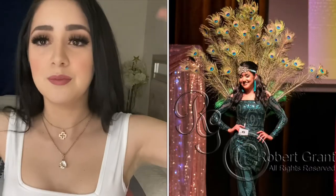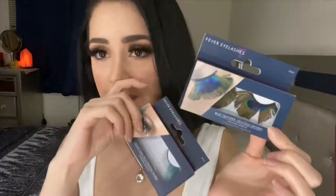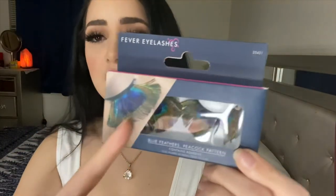One of my costumes that I had to wear was a peacock in the pageant. So I was imagining myself wearing a green dress, some beautiful peacock feathers, and obviously one of these lashes. Since I wasn't sure which one I wanted, I ordered them both. These are with a cute little flowers on the side, and then these are like the whole actual feather lash. So if you guys want to see me trying these out for a next video, let me know.